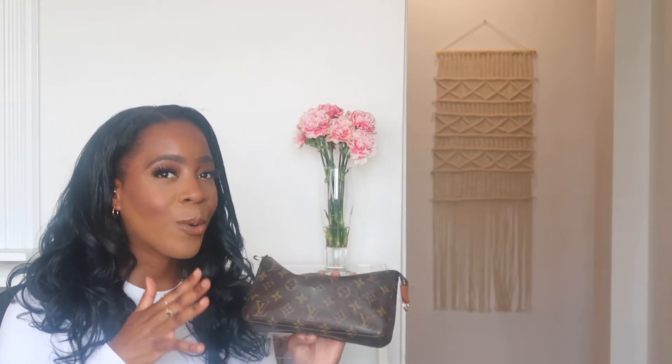I'm like 5'5, 5'6 for reference. And this hits just right — it doesn't look too small. You know when you purchase a mini bag but you're not exactly the shortest person in the world, so it just looks a bit awkward? That doesn't happen with this one.